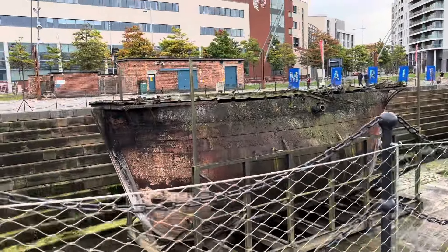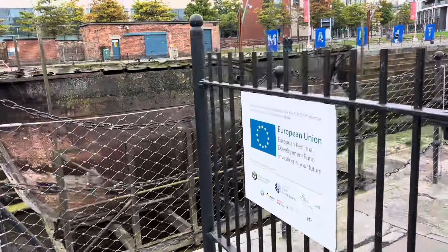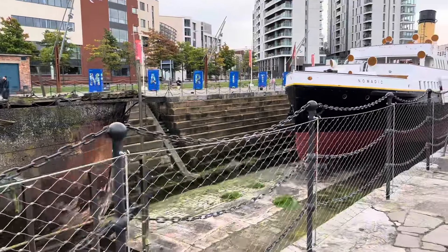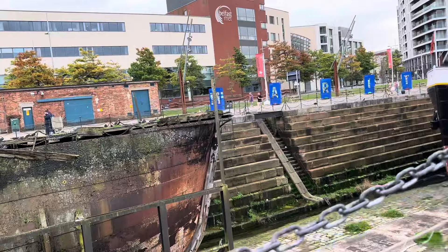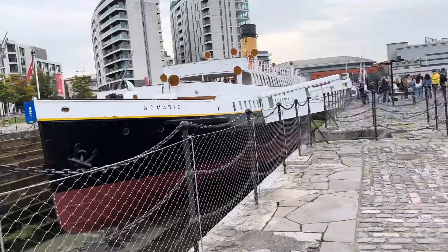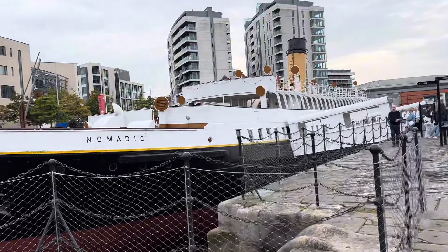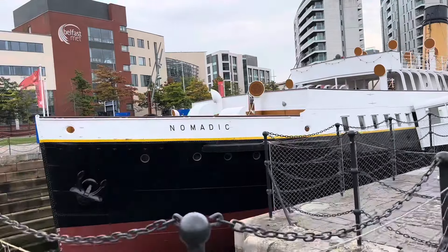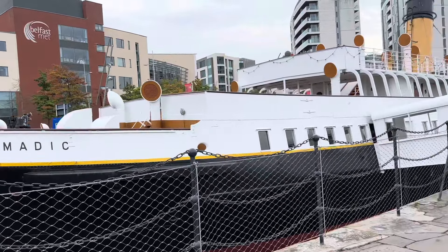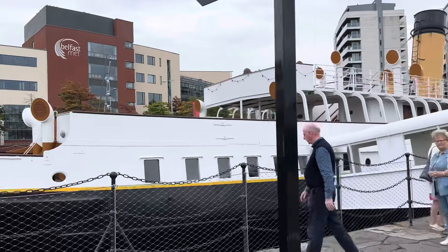Now we're going to see what's been called the Titanic's little sister — the SS Nomadic. It's called the little sister because it shares mechanical details with the Titanic. This ship was used as a tender for the Titanic, which was much bigger than this.